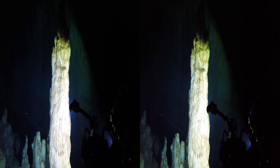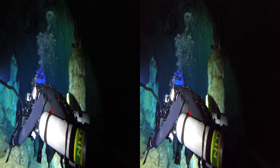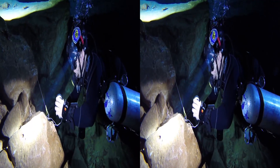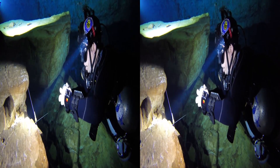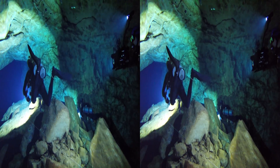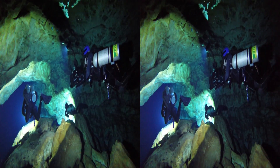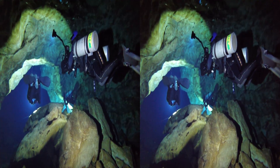On the way out, we pass some speleothems. Aaron removes his line as we work our way back to the light.